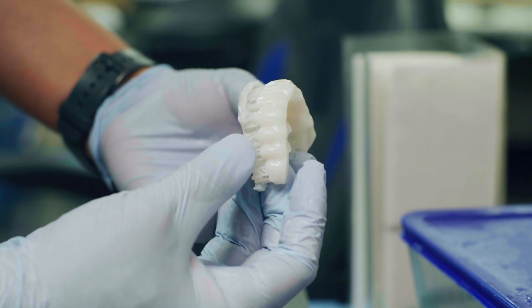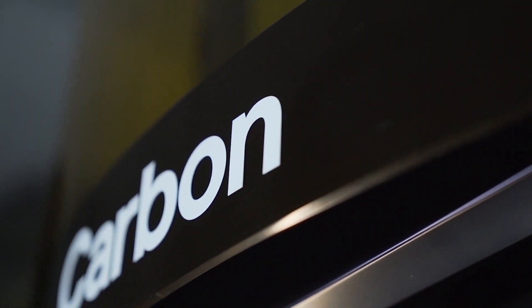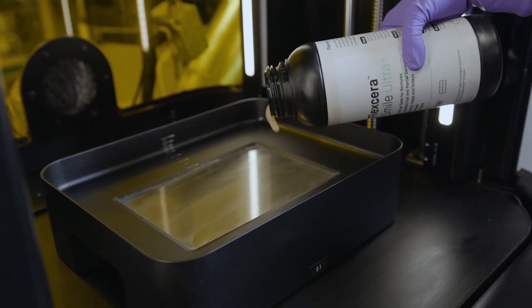This is an exciting day for advancing Additive 2.0 into the dental market as we announce our partnership with Carbon and the validation of our market-leading brand Flexera on the Carbon platform.